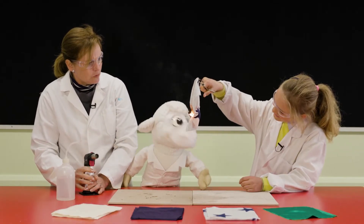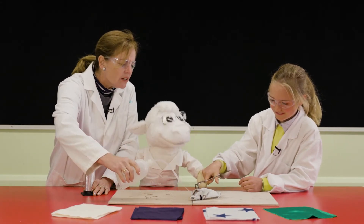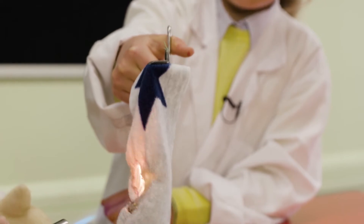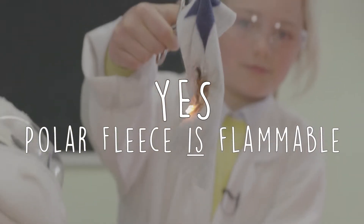See Sam the Lamb? Be careful Sam, don't get too close. We might have to put that one out. So, if you said that polar fleece burns, then you are right. It is flammable.